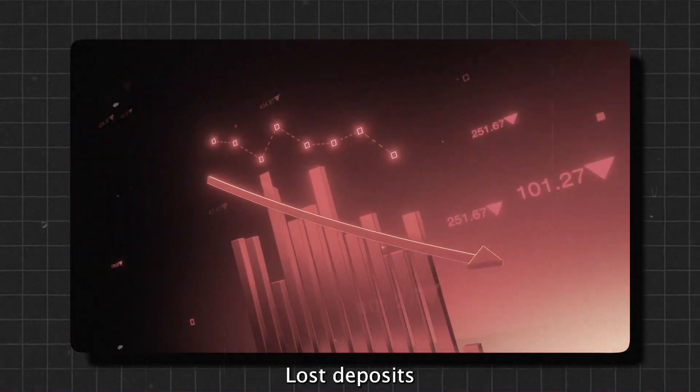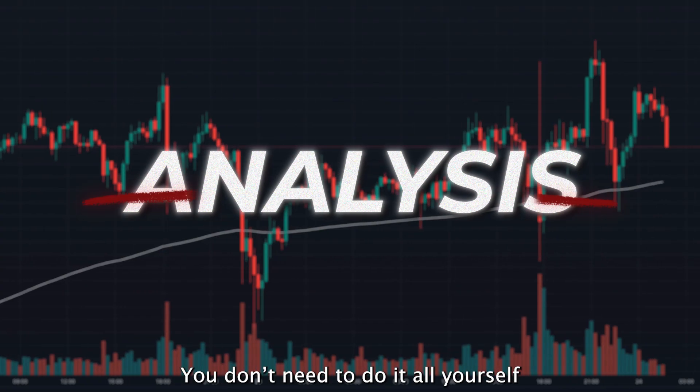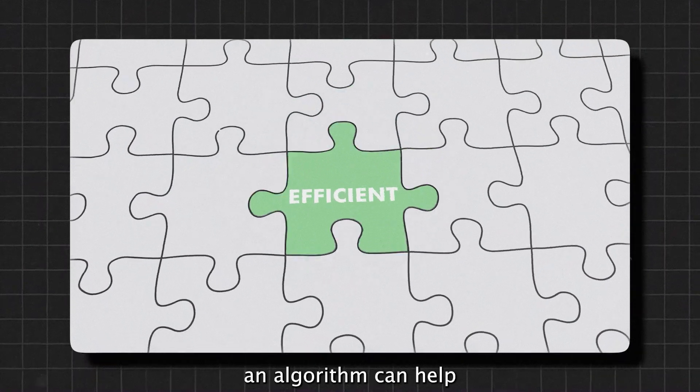The result? Lost deposits, burnout, and walking away frustrated. But now, things have changed. You don't need to do it all yourself — an algorithm can help.